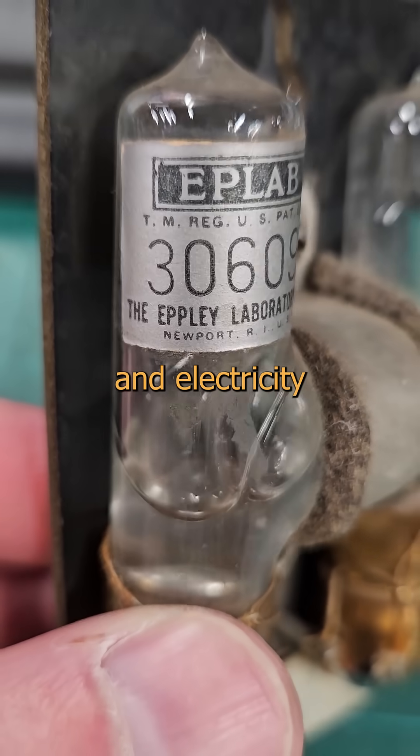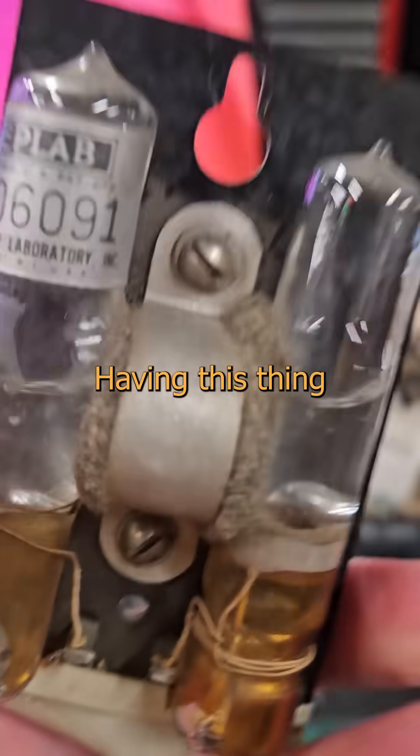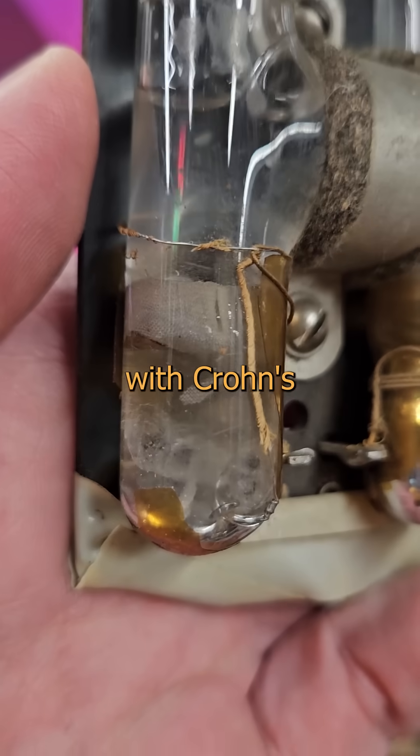Want to see something cool? Mercury, cadmium, and electricity all wrapped in a delicate glass envelope. That's a great idea, isn't it, bruv? Having this thing in my shop makes me as nervous as a seaside lifeguard with Crohn's disease.